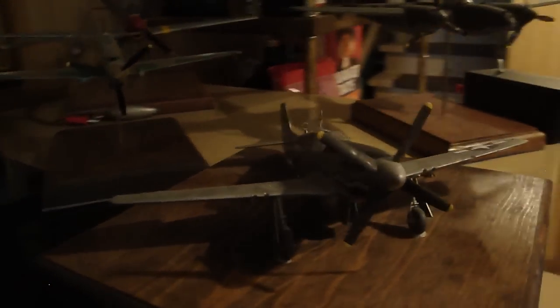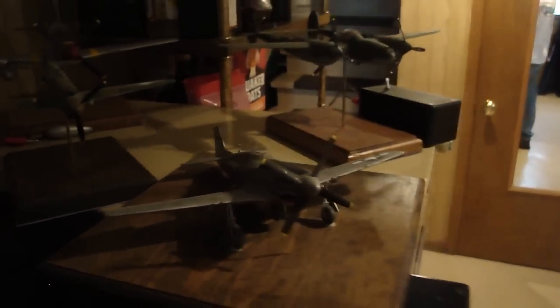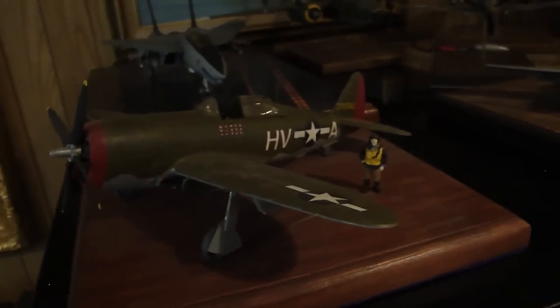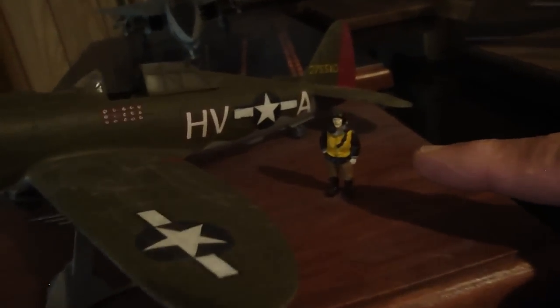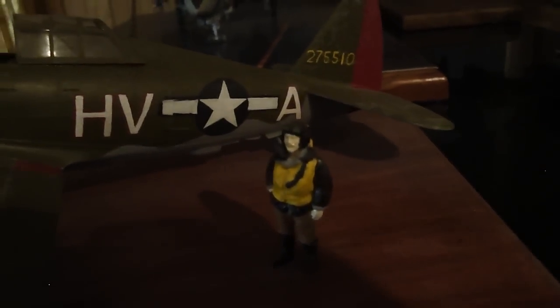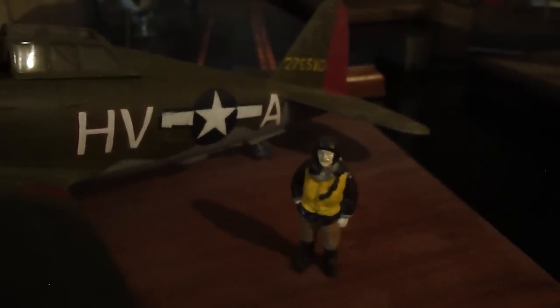Here's a P-51C. P-47. Gabby Grubiski's airplane, with Gabby right there. Miniature Gabby. Hi, Gabby. Want to wave to my friends in YouTube land? Okay, he's kind of shy this morning.